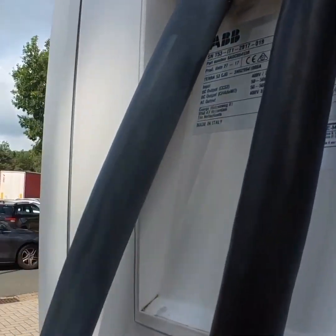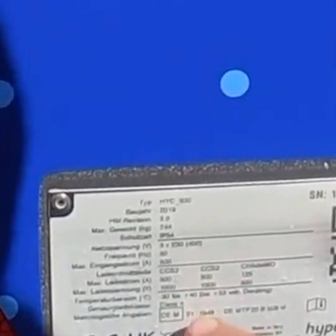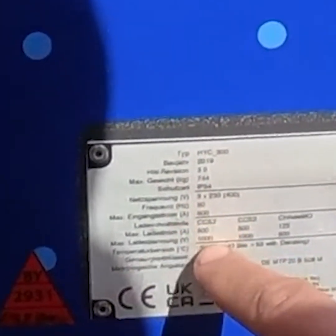Here we have the charger, and you can see the output is 500 volts. While the fast charging station next to it has 500 amps, or 1000 volts output.